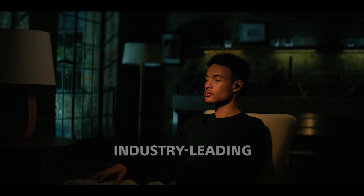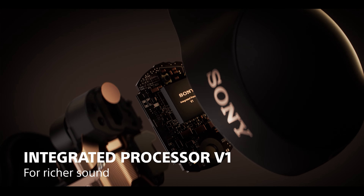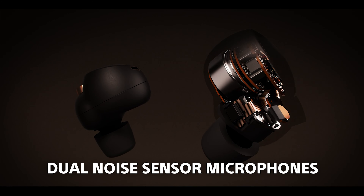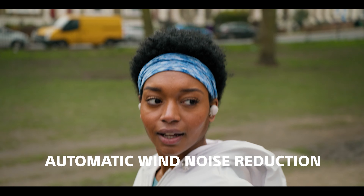First, as part of the 1000X series, the WF-1000XM4 features Sony's best noise cancelling technology. It's a new design from the ground up and features the integrated processor V1. This processor was specially designed to cancel more noise than ever, and it's paired with high performance drivers, new noise sensing microphones and innovative noise isolation tips. We've also added automatic wind noise reduction for even better performance outdoors. The result is industry-leading noise cancellation, now better than ever.